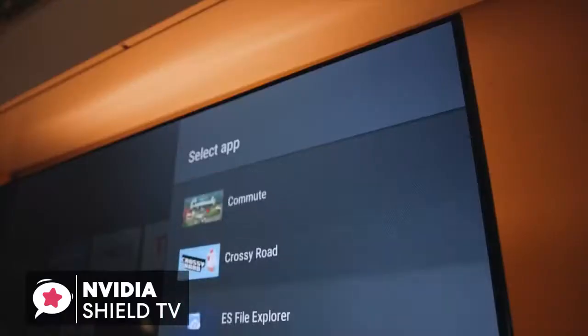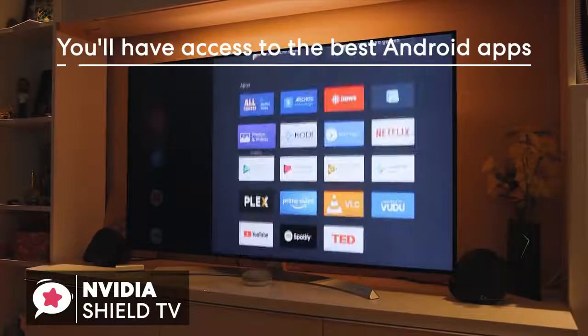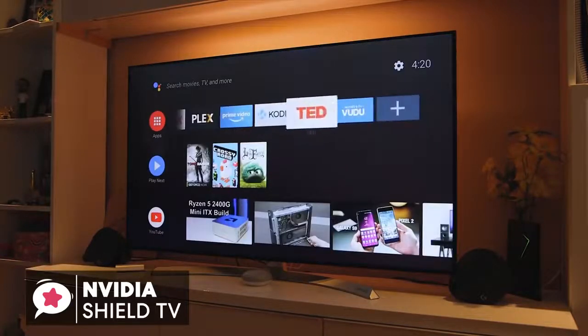Additionally, you'll be able to access the best Android apps, including all the most popular services like YouTube, Netflix, Hulu, Amazon Prime, Spotify, and more. Along with media streaming platforms like Kodi and Plex for those who have media collections they want to enjoy.